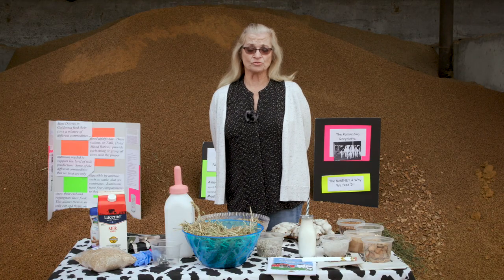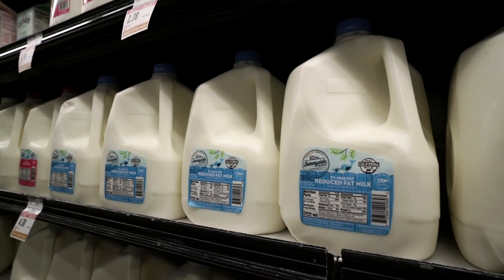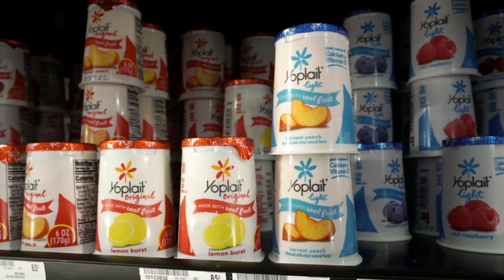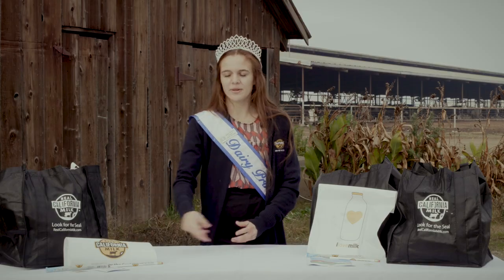Forty-six percent of the milk produced in California goes to make cheese. The rest of the milk is for all the fluid milks that we drink — it's ice cream, yogurts, and any other dairy products. When you go to the grocery store, always look for the real California milk seal.